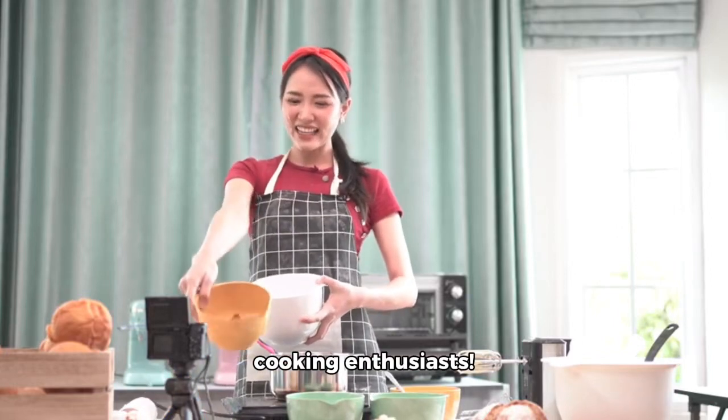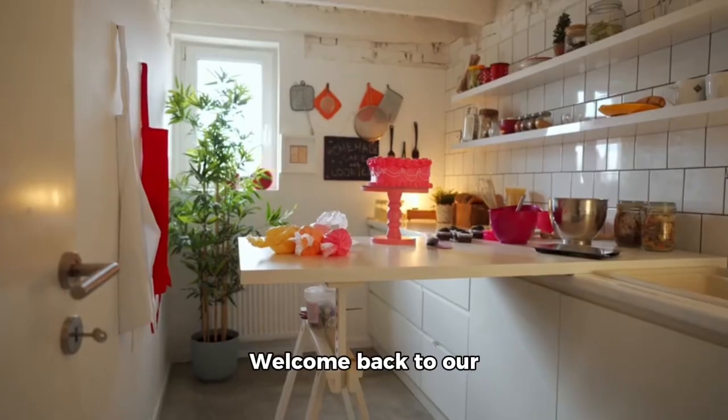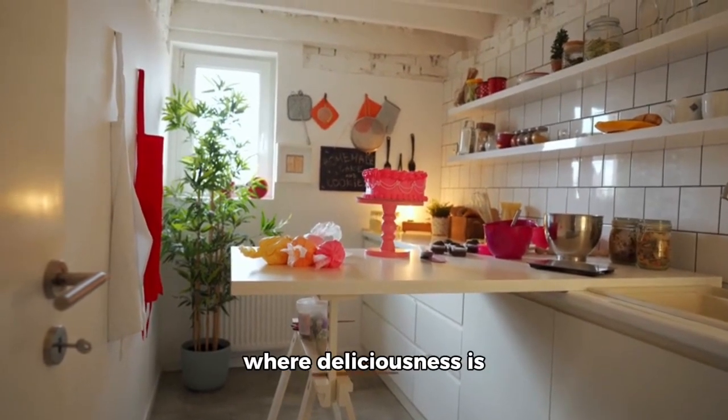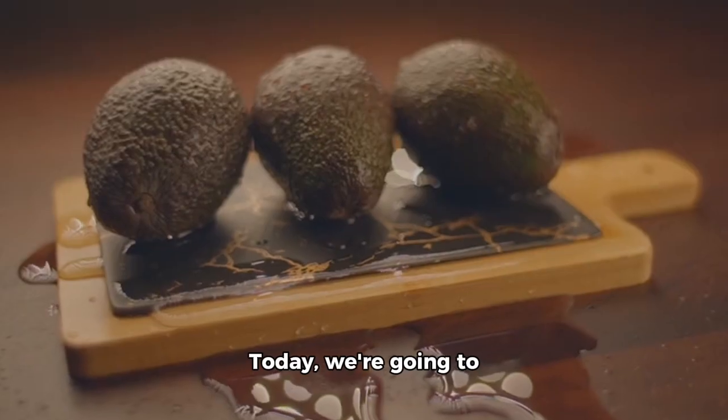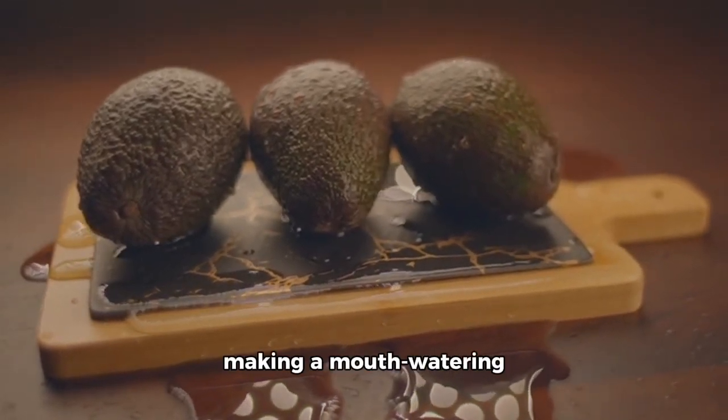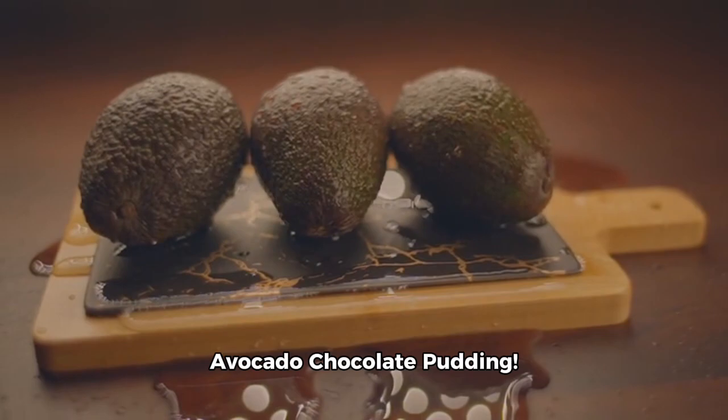Hello, food lovers and cooking enthusiasts. Welcome back to our vibrant kitchen, the place where deliciousness is created every single day. Today, we're going to embark on an exciting culinary adventure, making a mouth-watering avocado chocolate pudding.